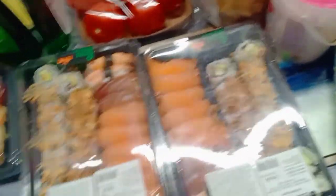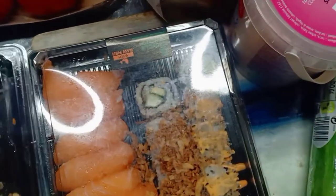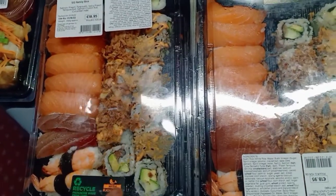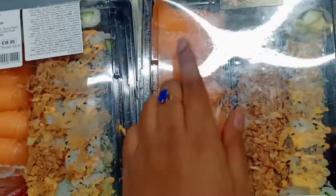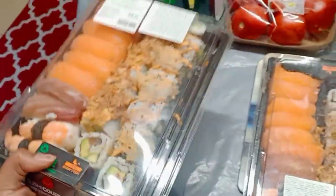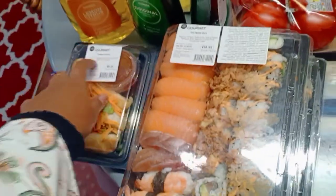We got some sushi — I love sushi, I'm obsessed with it. These are from Dunstow, they're fresh made and you get a variety in a family box. I got two of those which I need to put in the fridge. We also got some prawn dumplings — I call them dumplings even though they have a different name.